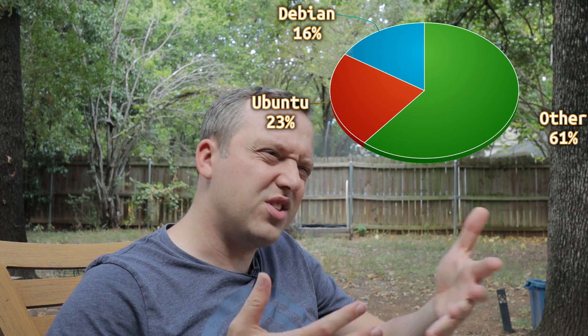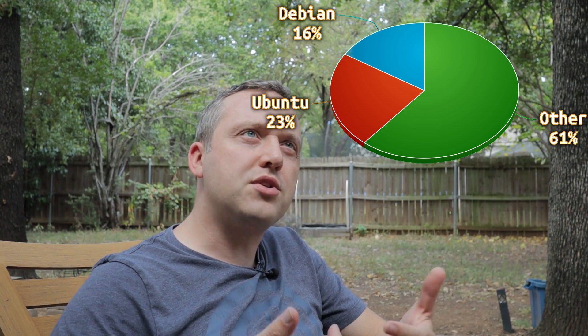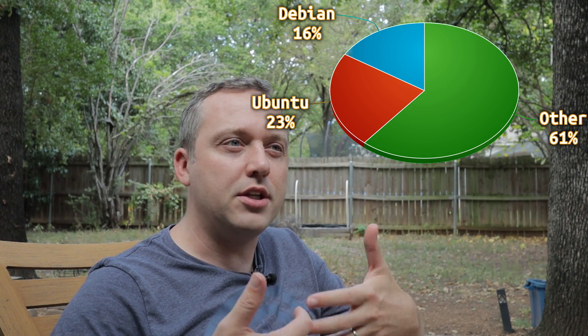First off, when it comes to market share between Debian, Ubuntu, and Linux users, they're very close. Ubuntu is a little more popular with about 23% of people using it and 16% using Debian. These numbers are not exact — a lot of data collection is voluntary, so we don't know the exact numbers. Together, they make up dang near half of all Linux users, which is pretty amazing.